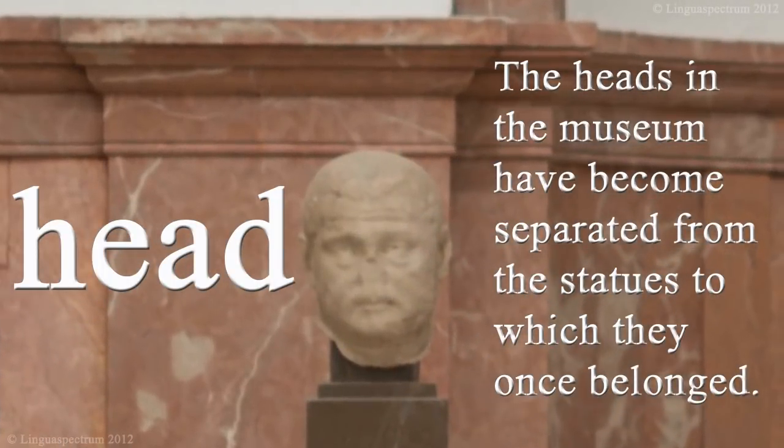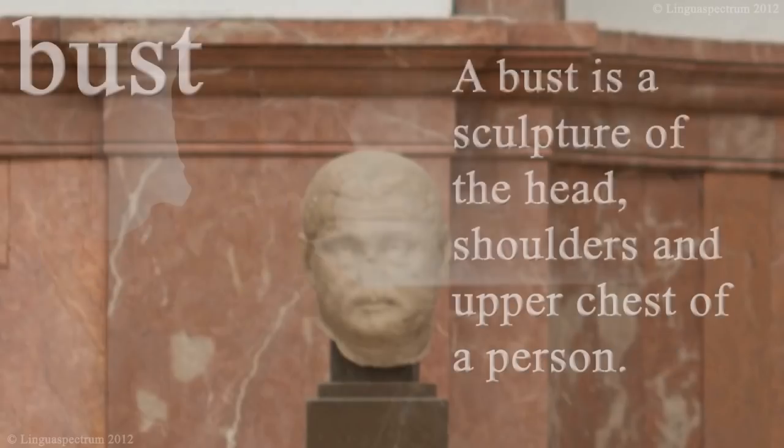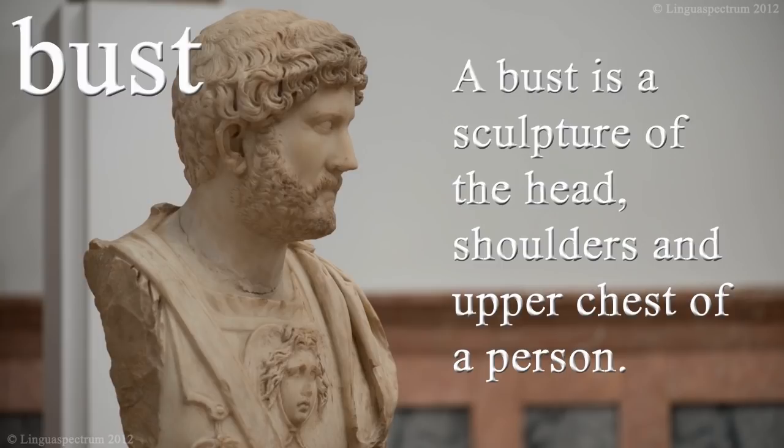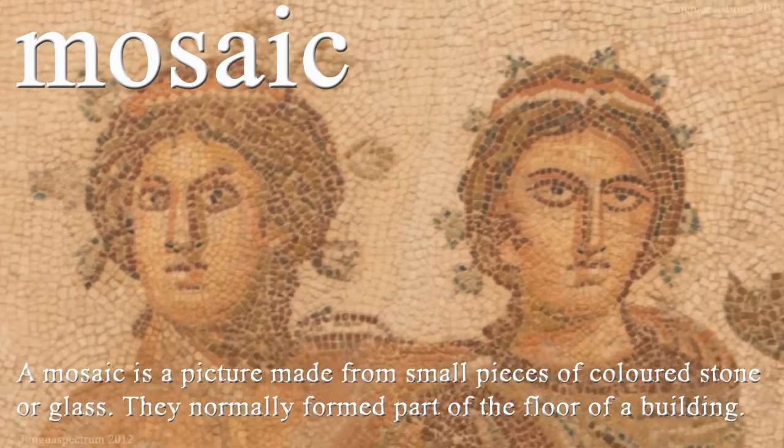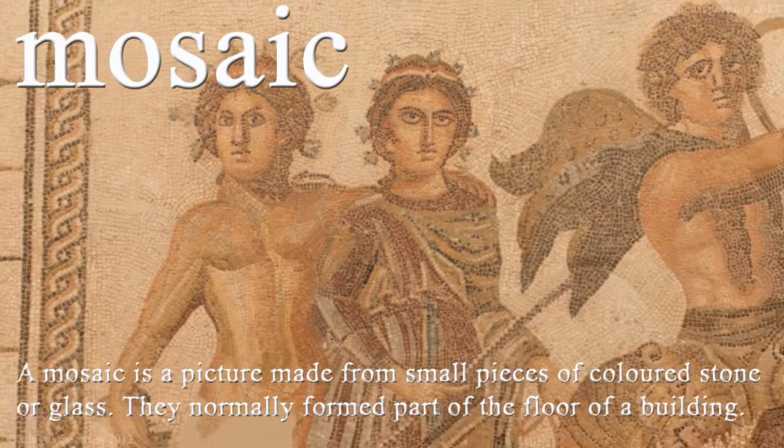The heads in the museum have become separated from the statues to which they once belonged. A bust is a sculpture of the head, shoulders and upper chest of a person. A mosaic is a picture made from small pieces of coloured stone or glass, and they normally formed part of the floor of a building.